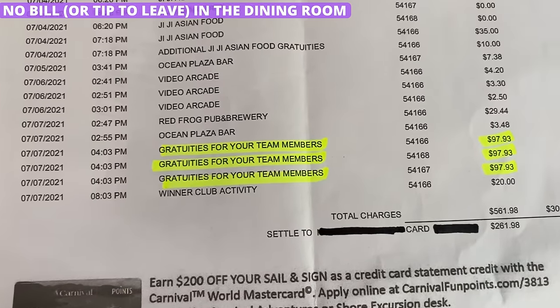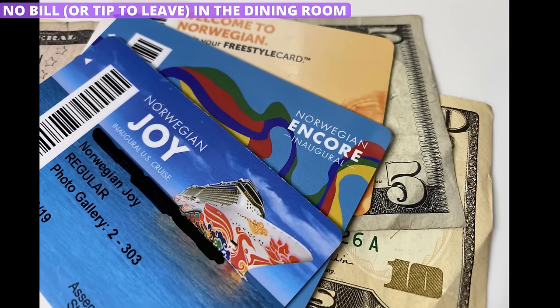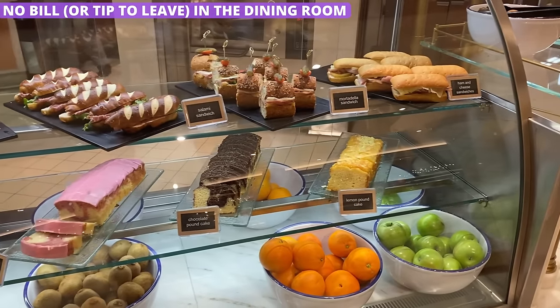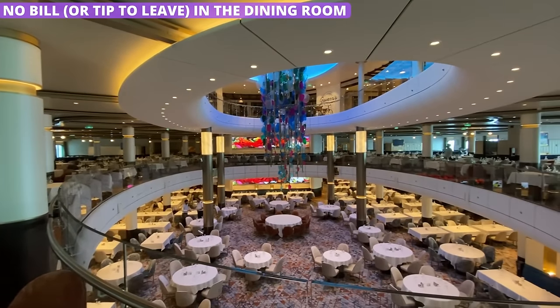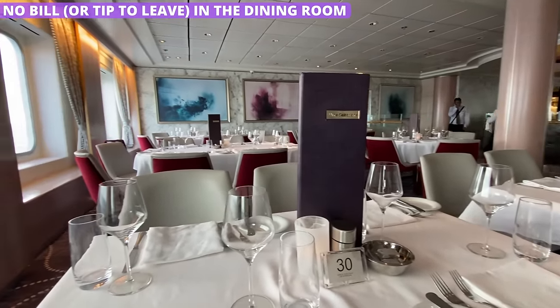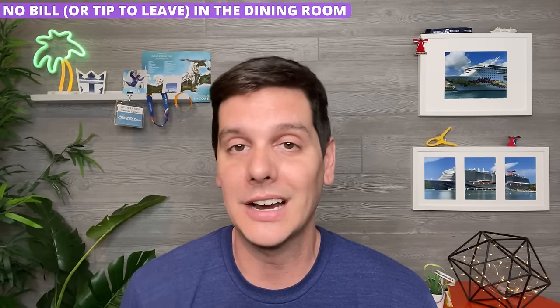Tipping is a fact of life on a cruise. Cruise lines have included gratuities with your cruise fare, or they are charged daily to your onboard account so they are taken care of automatically. That means when you eat in the free restaurants on the ship — like the buffet or the main dining room — there's no bill to pay or tip to leave. It can feel a little wrong the first time, but when you are done with dinner, you simply get up and walk out. This doesn't apply to specialty restaurants where there is a fee — if you eat there, you're expected to sign the bill and the gratuity is tacked on.